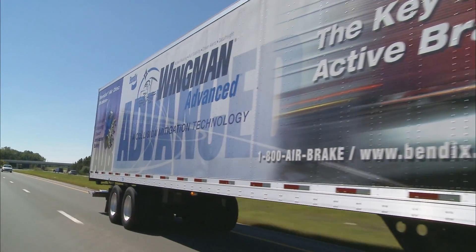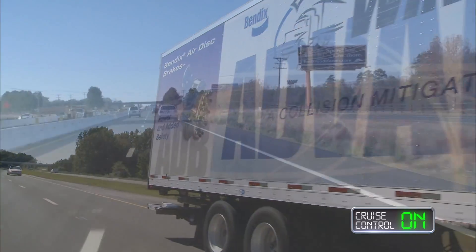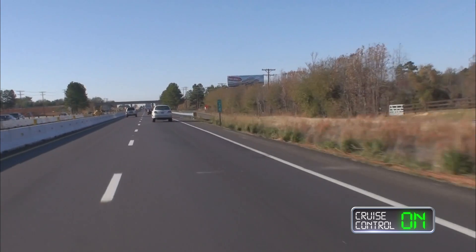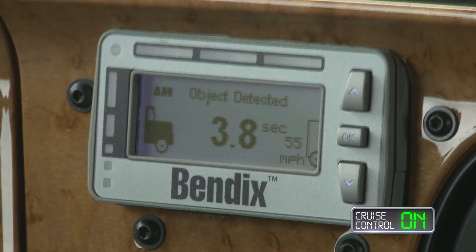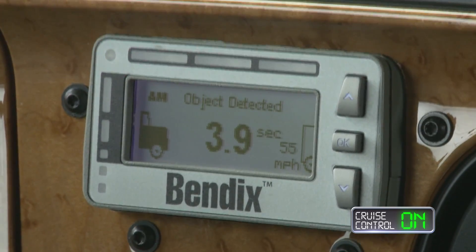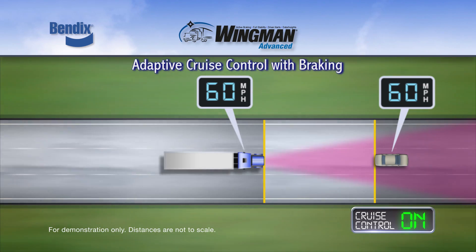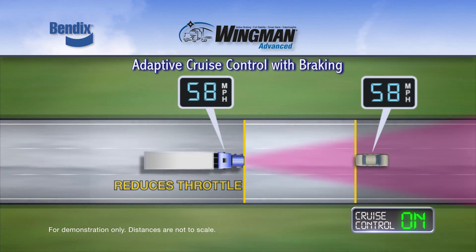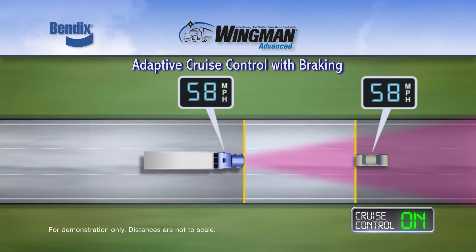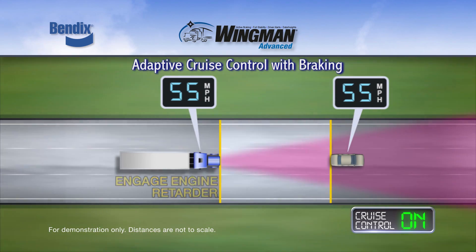On vehicles equipped with Bendix Wingman Advanced, when the vehicle cruise control system is on and speed is set and a vehicle in front of the truck is in range, the object detected icon illuminates on the dash, indicating the system is tracking that forward vehicle. As the distance between your vehicle and the forward vehicle closes, the system will de-throttle the truck to maintain the set following distance. If the detected forward vehicle slows quickly, the system will engage the engine retarder as well.